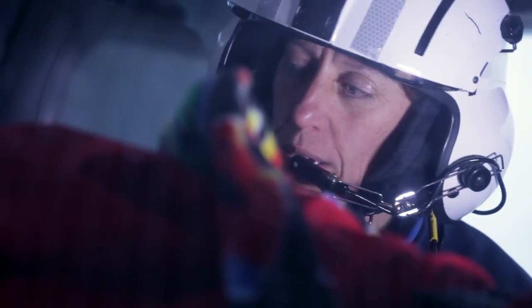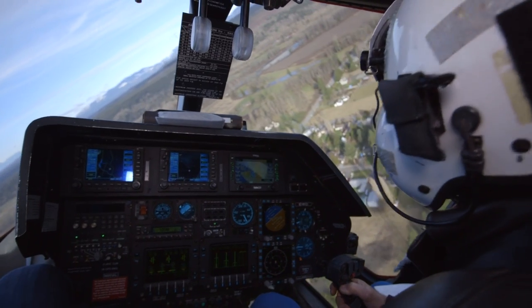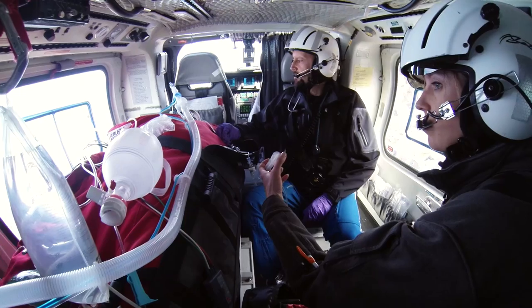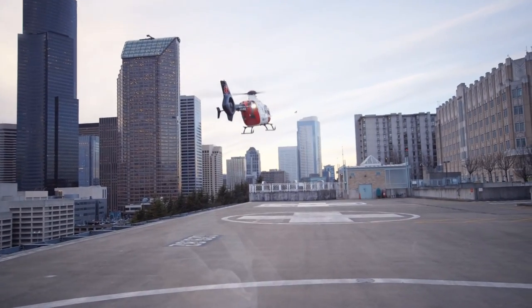I'm Lisa Davidson, I'm a pediatric flight nurse at Airlift Northwest. The mission of Airlift Northwest is to serve the WAMI region — that's Washington, Alaska, Montana, and Idaho — and transport those critically ill patients with the best possible care. So we're not just transporting them, we're caring for them. We're bringing that specialized care to the referring facility or the scene, and then continuing that care until they get to definitive care.